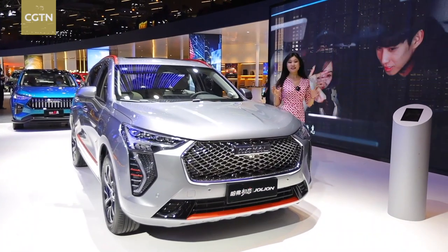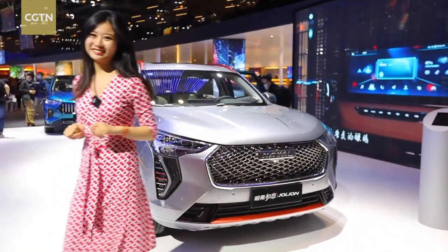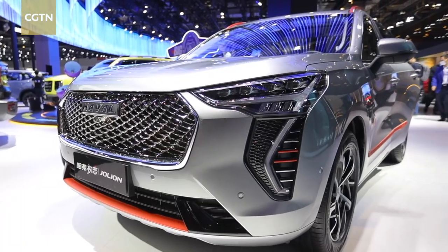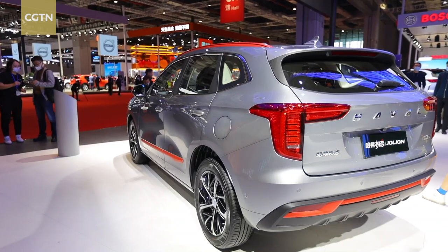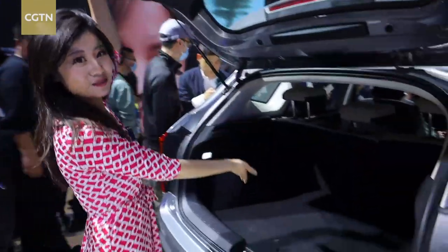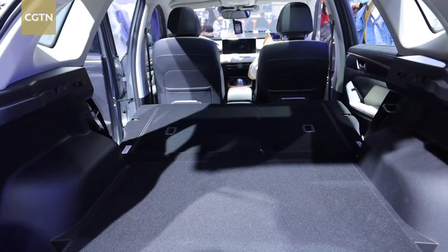The Joe Line is a compact SUV that can not only satisfy your needs for engine power, but also showcase your attitude with a young heart. Joe Line hopes to integrate the elements of youth, consistent with young people's preferences and ideas. Although it is a compact SUV, the trunk space is very considerable. With the rear seats that can be put down, the loading capacity for luggage and goods has greatly improved.